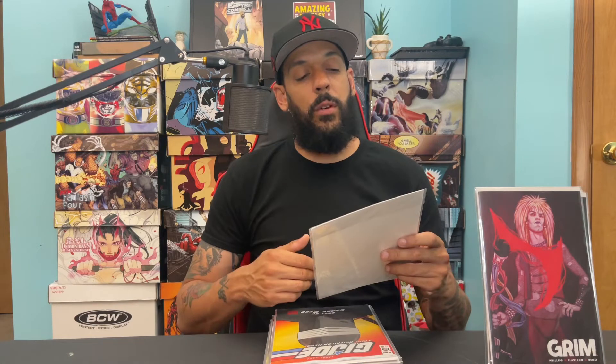Another one from Boom Studios by Dan Panosian and Giorgio Spalletta is Alice Ever After issue four. I'm really liking this — it's basically like Alice in Wonderland, but when she goes to Wonderland it's meant to represent what's in her head, like she's going crazy.